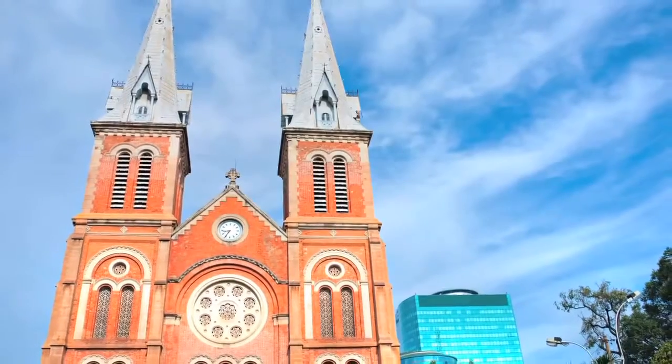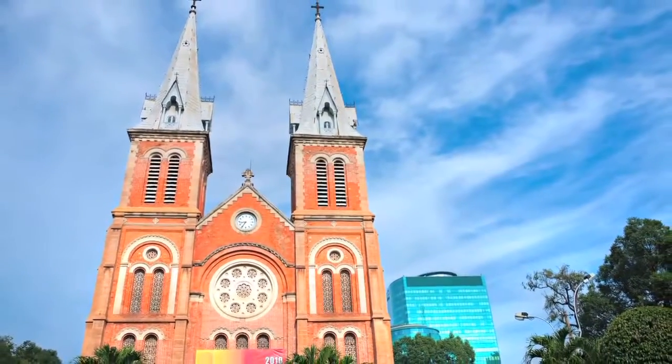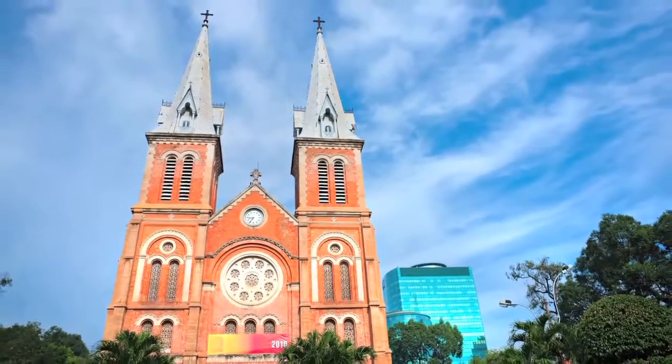This monument stood as a symbol of France's ownership over this country, and was meant to promote Christianity and French culture. Thank you for watching our travel video series. See you next time!